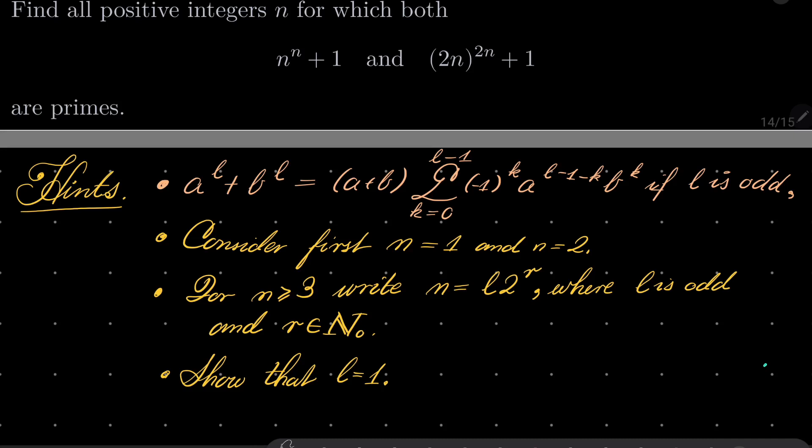Consider first the cases when n equals 1 and n equals 2. For n greater than or equal to 3, write n equals some odd number l times 2 to the power of r — every number n can be written uniquely in this way, where l is odd and r is a natural number from 0. Show that this first implies l equals 1, then replace n by 2 to the power of r and consider these expressions. That should be enough.